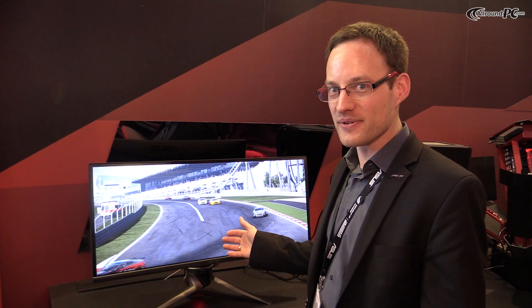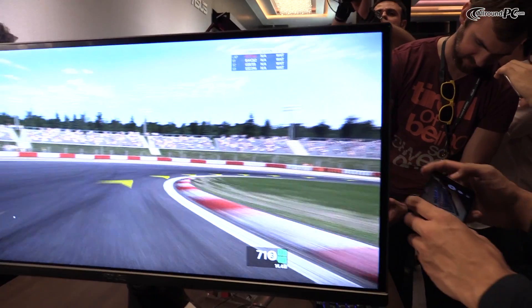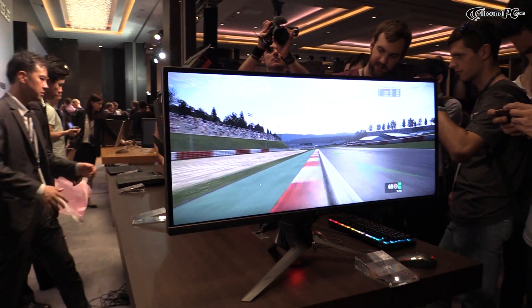This is Daniel from ASUS. We're at the ASUS ROG booth at Computex in Taipei, and we have a very new product that is really new — it doesn't even have a name. It's called the 34-inch G-Sync curved display right now, and that pretty much sums everything up that is important about this display.